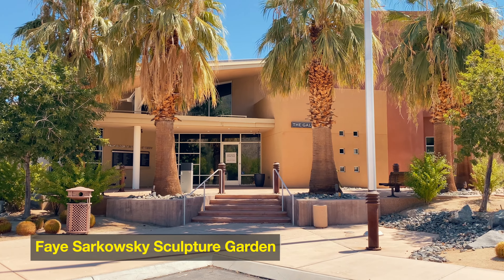Morning guys! Today is our second full day here in Palm Springs and we're actually standing right outside of the art museum in Palm Desert.